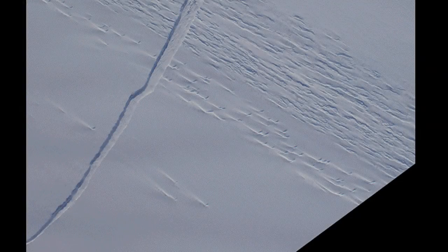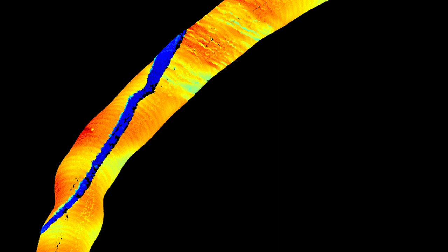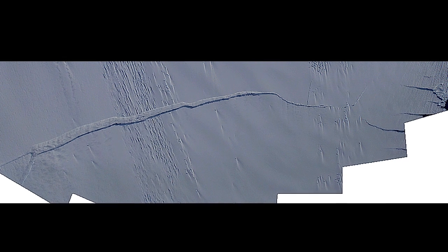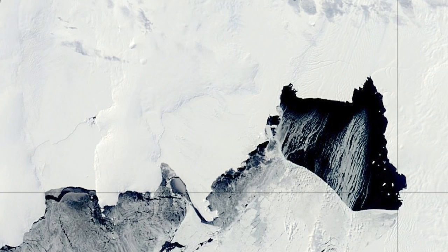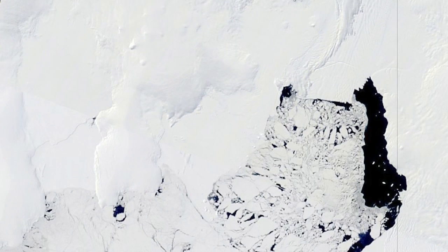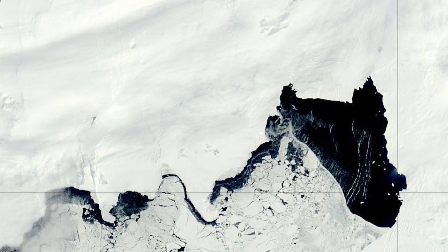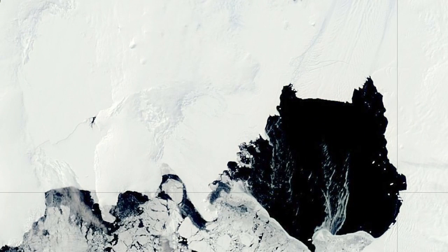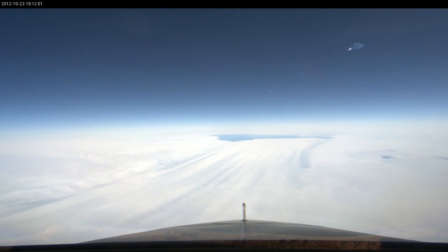As a byproduct of the recent IceBridge flights, the team got some great views and measurements of the evolving crack, which has been filled in somewhat by blowing snow. The crack appears to have only a short distance to go before a new iceberg is born. It's still hard to know when that will happen, but conditions seem right. Sea ice acts as a buttress or dampener for sea swell, protecting the front of these floating glaciers from calving. The fact that there's no sea ice in front of Pine Island Glacier right now implies it might be primed to calve.